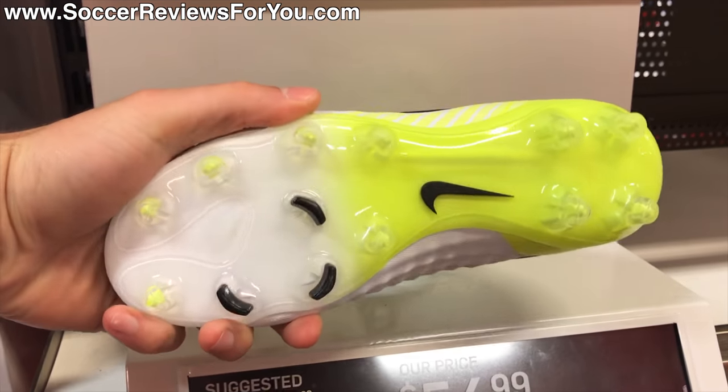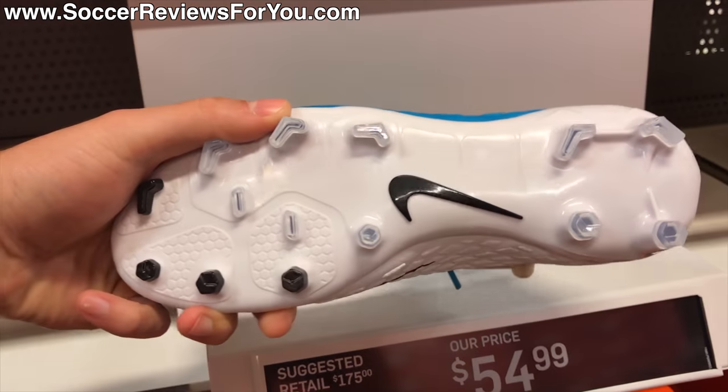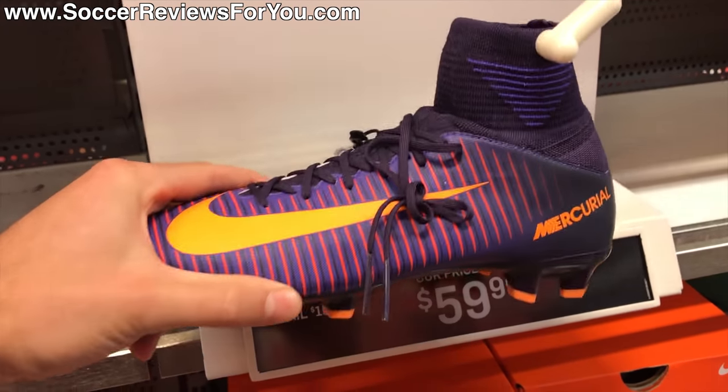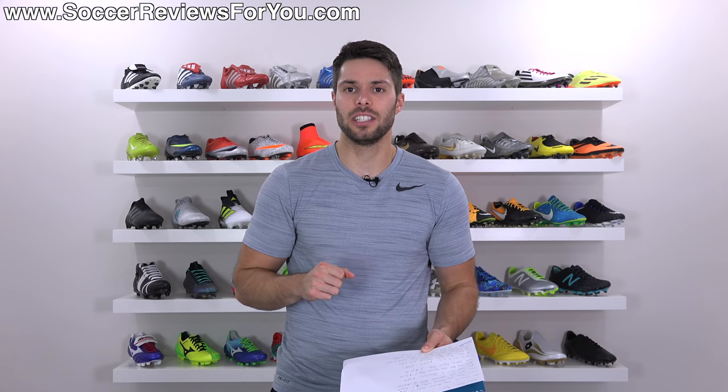I then walked over to the youth junior section where they had a couple of youth shoes on sale — all top-end and mid-cut models. They had the Motion Blur Pack colorway of the Magista Obra 2 in youth sizing for $54.99, normally $150 retail, available in pretty much every size. They also had the youth Motion Blur Pack Hypervenom Phantom 3DF with a full Flyknit upper for $54.99, normally $175 retail. And the Floodlight Pack youth Nike Mercurial Superfly 5 for $59.99, normally $150 — though the youth Superfly is more like the men's Veloce 3DF, which is a bit of a bummer.